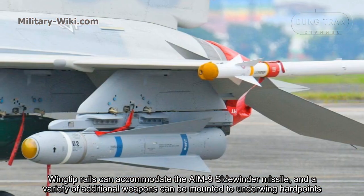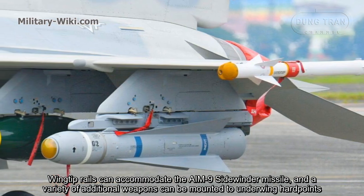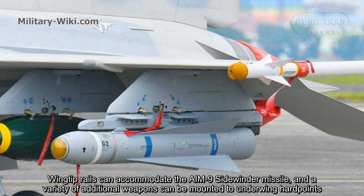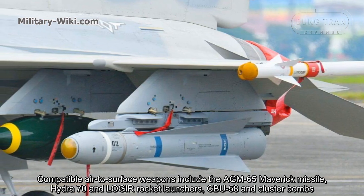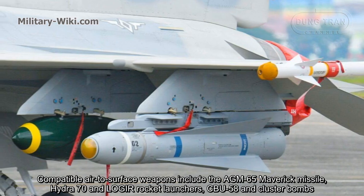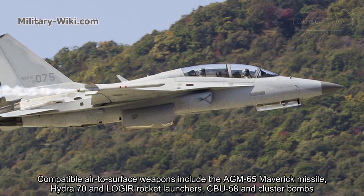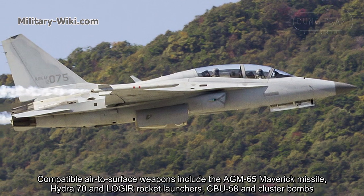Wing tip rails can accommodate the AIM-9 Sidewinder missile, and a variety of additional weapons can be mounted to under-wing hardpoints. Compatible air-to-surface weapons include the AGM-65 Maverick missile, Hydra-70 rocket pods, and CBU-97 cluster bombs.